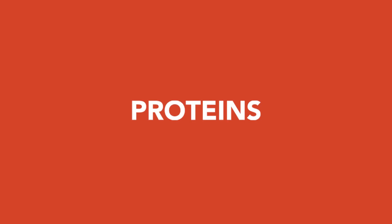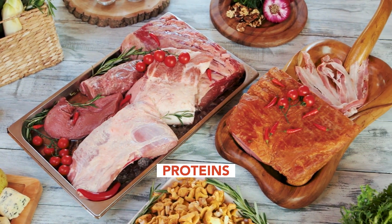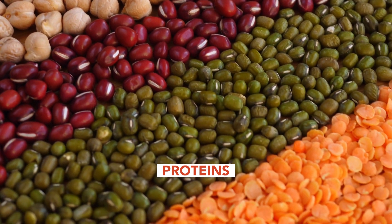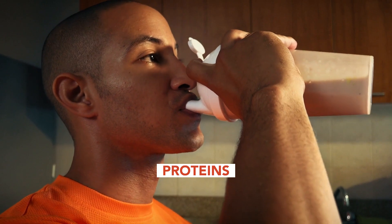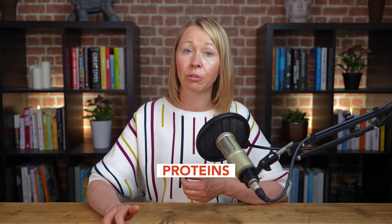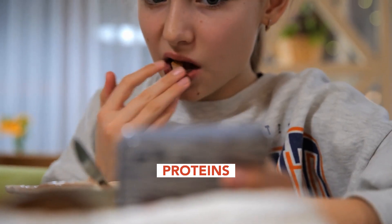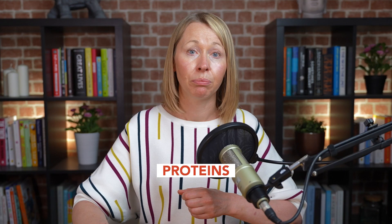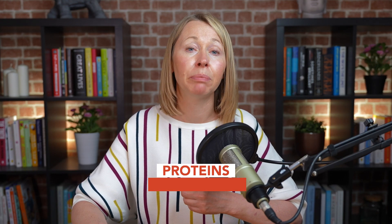Proteins are the building blocks of life, the building blocks of our bodies, and every cell in the human body contains proteins. Our bodies constantly need more to repair old cells and make new ones. Proteins are important for everybody, but developing children, teens and pregnant women need the most protein in their diets. Proteins allow your body to grow, repair and build.